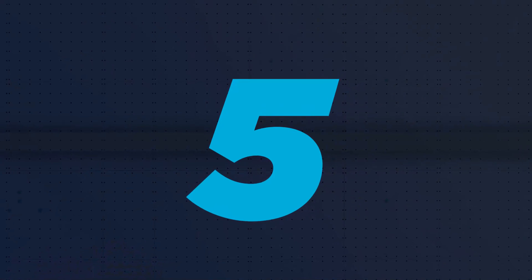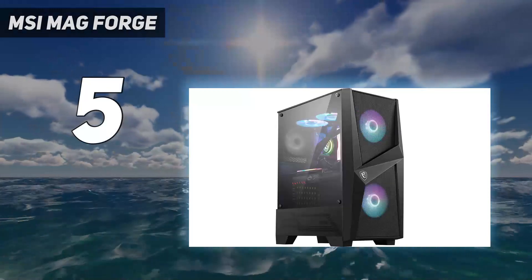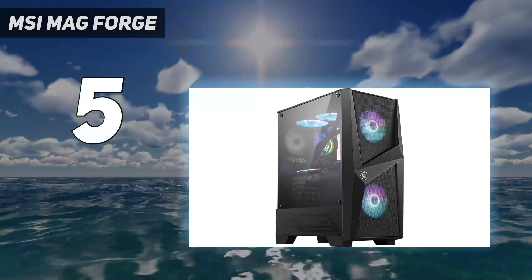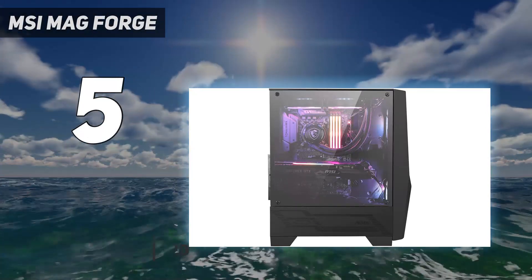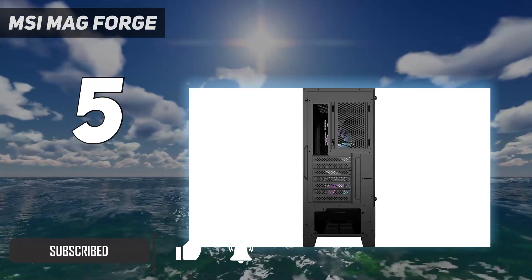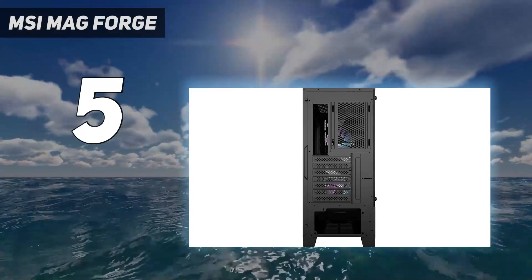Starting at number 5: the MSI MAG Forge. There's no reason why a high-quality gaming PC case should cost a crazy amount of money. MSI seems to agree with its line of MAG series cases, with the 100R being great for any budget builder, ensuring that your money can be better spent on core components.